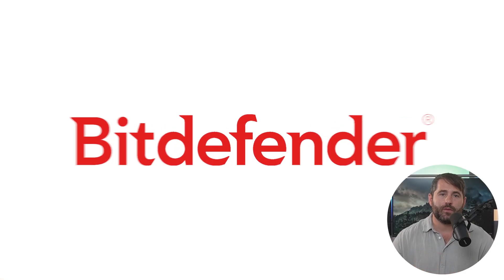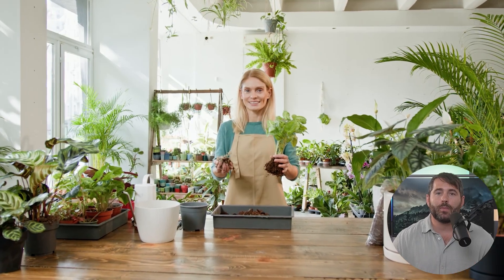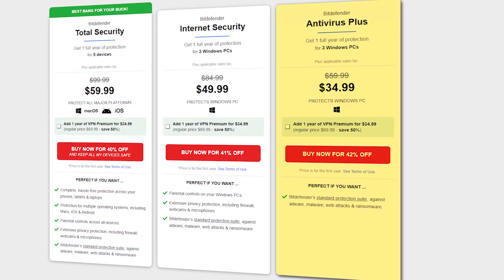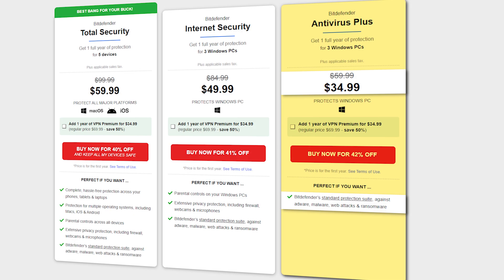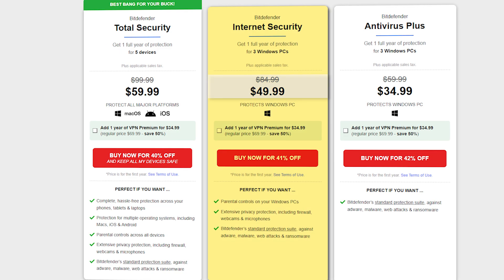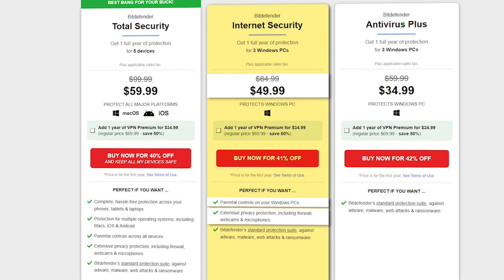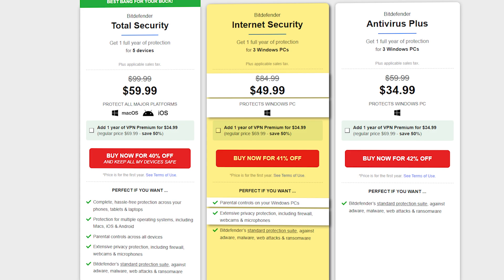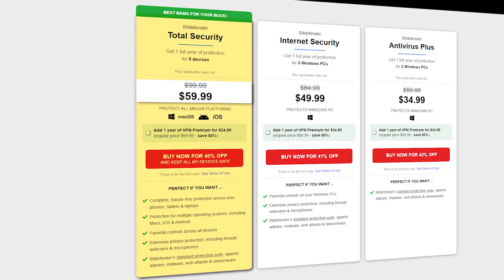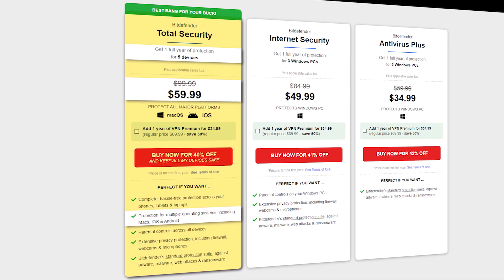Now let's move on to Bitdefender, which offers a great set of plans that allow you to protect a larger number of devices, making it perfect for small businesses that expect to grow. Their Antivirus Plus plan goes for $35 for the first year and gives you standard protection against adware, malware, web attacks, and ransomware. The Internet Security plan, for $50 in the first year, adds parental controls and privacy features including firewalls and webcam and microphone protection, but only for Windows devices. Both plans cover up to three devices, but for $60 the Total Security plan gets you complete protection for up to five devices across Mac, iOS, and Android.